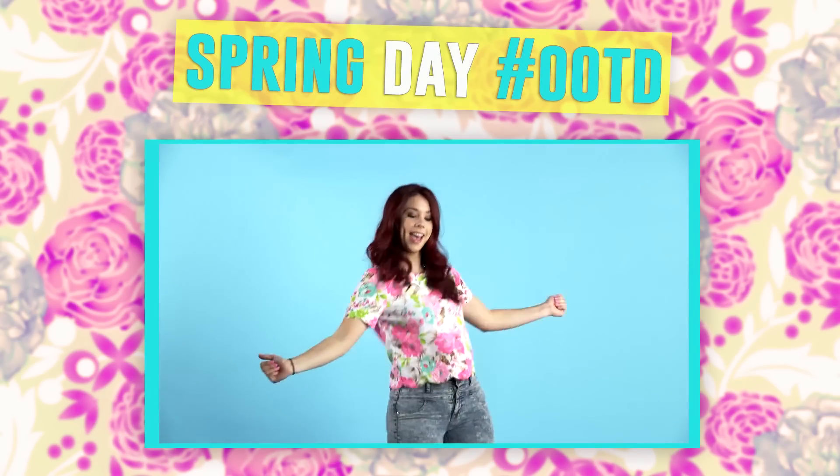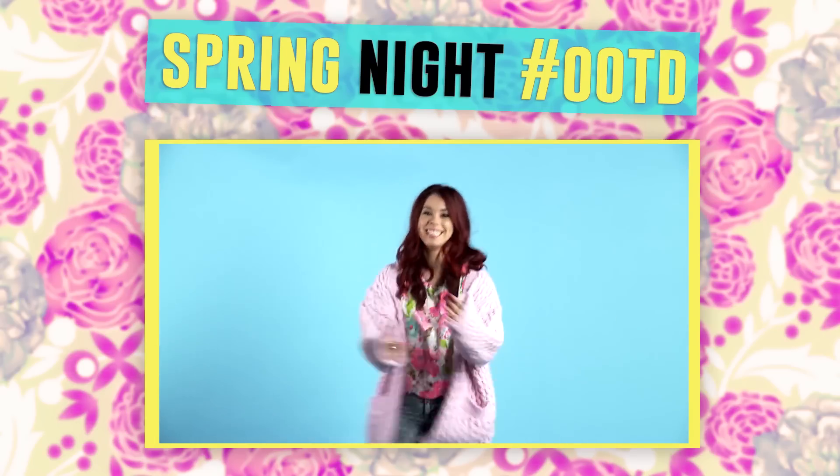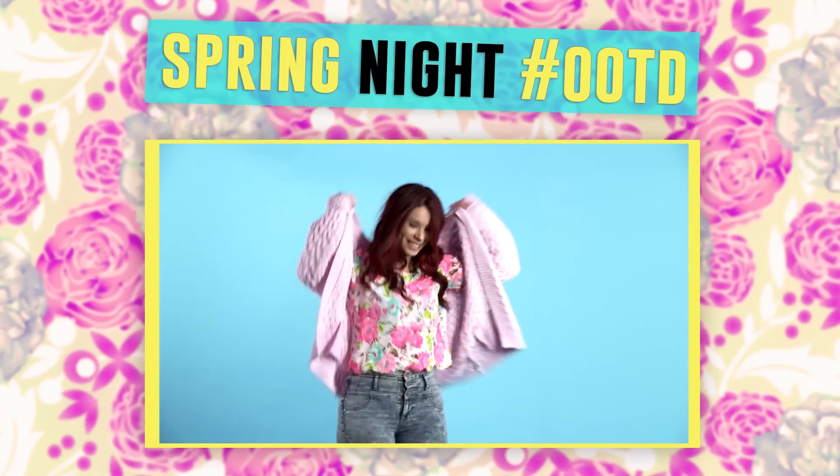It's super simple to throw on when you're going to the mall. You don't have to worry about it — it always looks great. At nighttime, I live in LA and it gets a little cooler. Sometimes I want to throw on a sweater or a jacket, but I still want to keep it fun and bright because it's spring. So this is my favorite chunky sweater that takes me from day to night.